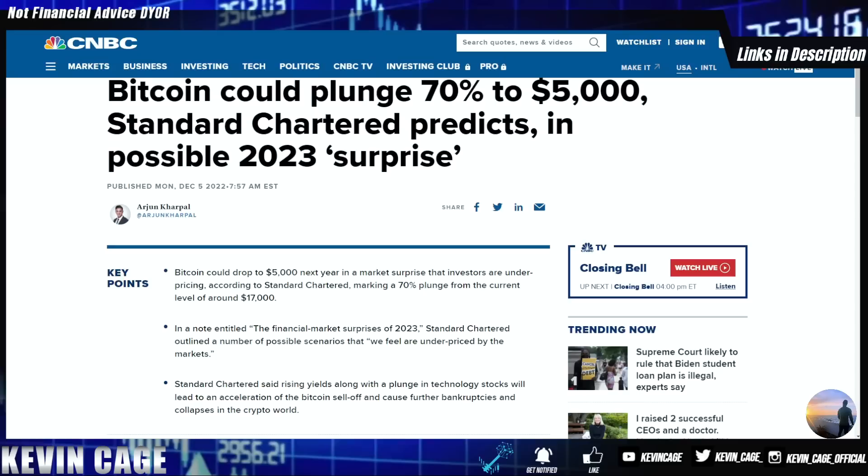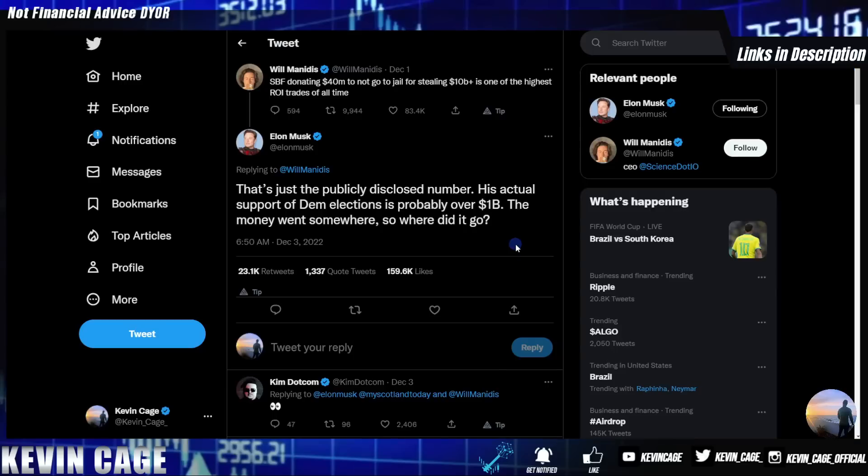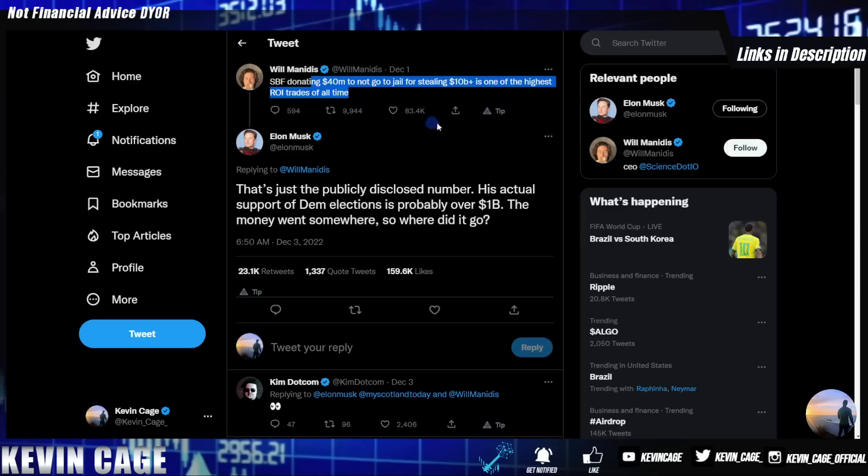No thanks to the US government for providing no regulatory clarity — all the businesses are leaving the US and going where they're treated best. Crypto builders and entrepreneurs are making this change on their own. Elon Musk replied to a post saying: 'SBF donating $40 million dollars to not go to jail for stealing over $10 billion dollars is one of the highest ROI trades of all time.' Musk added that's just the publicly disclosed number, and his actual support of Democratic elections is probably over $1 billion dollars.